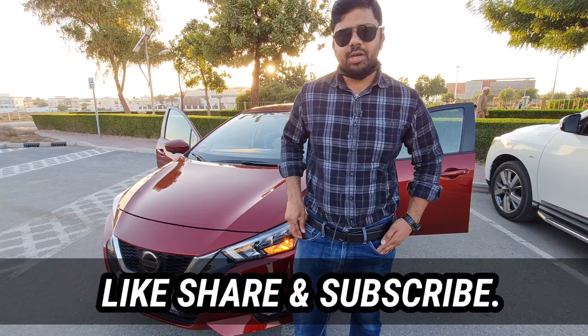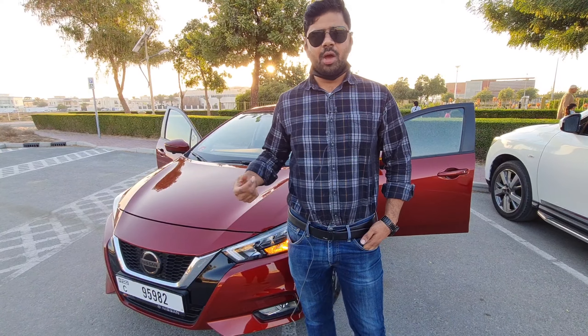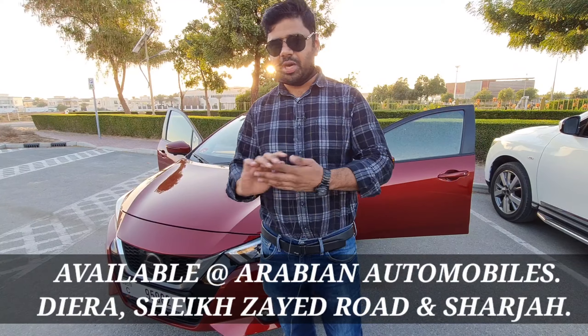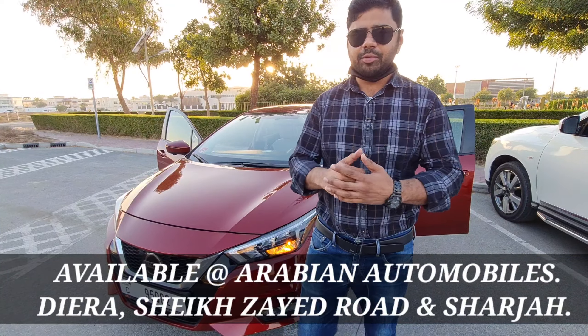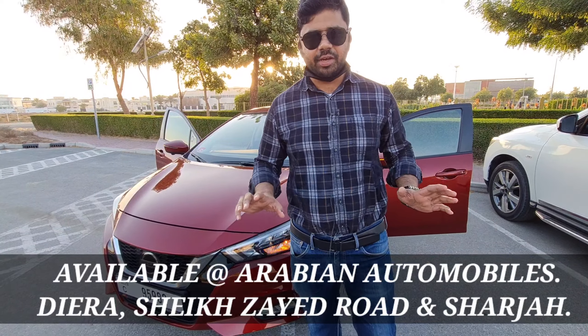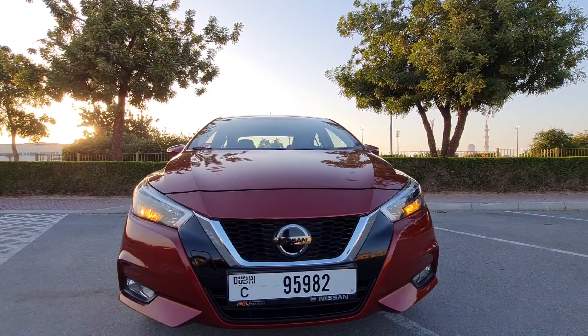The Nissan Sunny is one of the most popular compact sedans among those looking for a fuel-efficient and low-maintenance car. This time around it's a complete transformation by Nissan — they have left no stone unturned in terms of looks, interior, and performance.